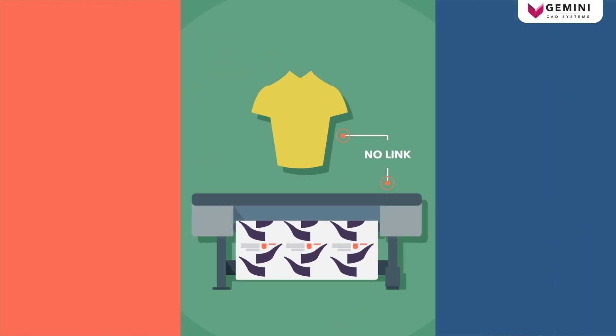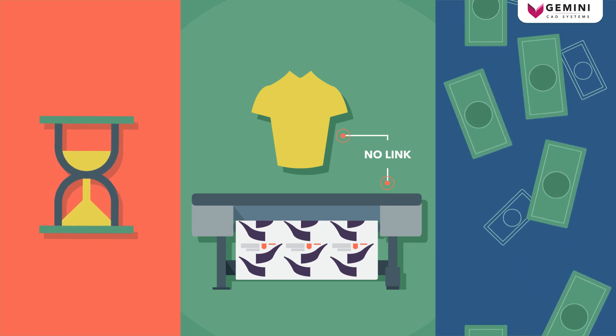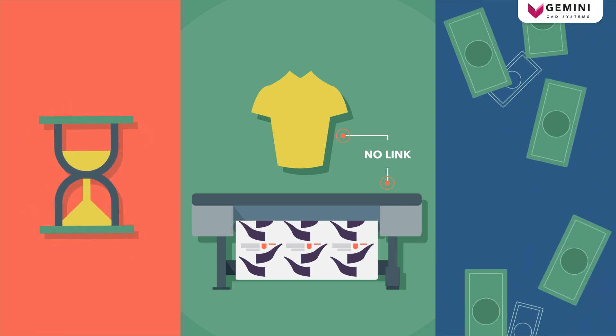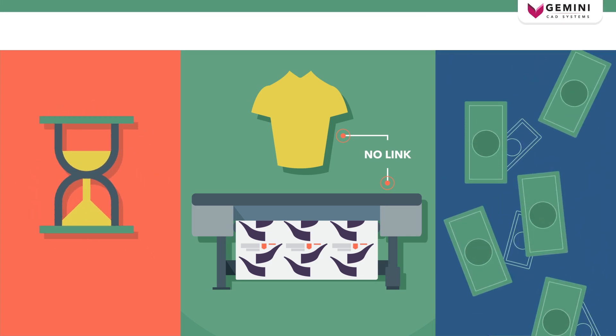This lack of dedicated, integrated solutions means obsolete production methods and generates high costs and long response time, unacceptable by the modern buyer.